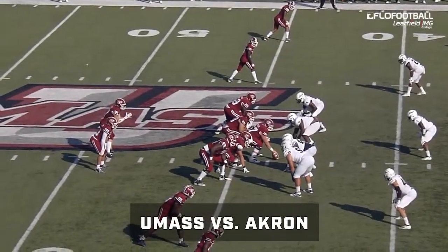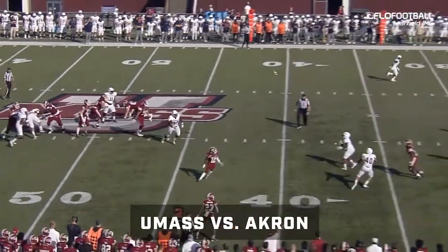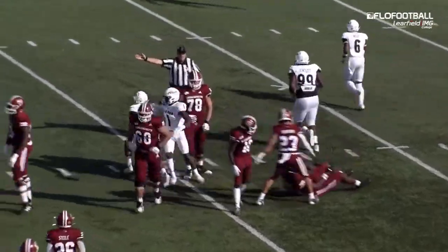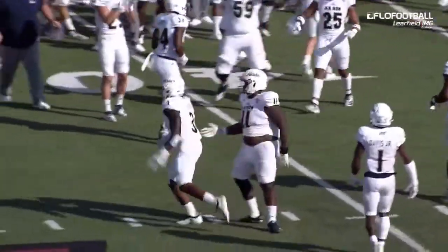He's a big guy at 6'2", 225 — I'll take him in space. Second down, 11. Curtis was hit as he threw it, and the pass is intercepted. DeMarcus Glover, the inside linebacker, on a ball where it looked like the quarterback's arm was hit.